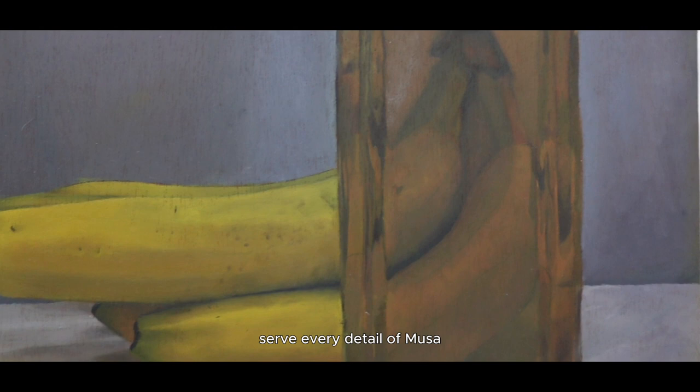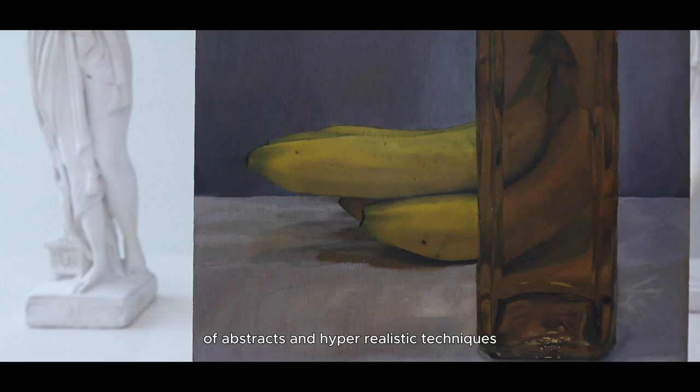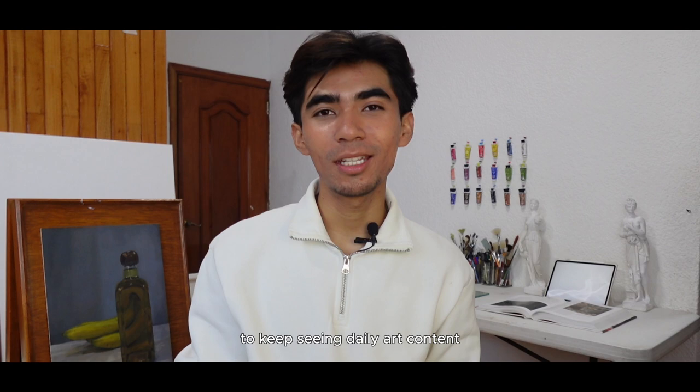And with this, we conclude the journey through Musa. I invite you to carefully observe every detail of Musa. How do you interpret the fusion of abstract and hyper-realistic techniques? Don't forget to subscribe for more artistic exploration and follow me on my social media to keep seeing daily art content.